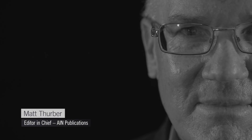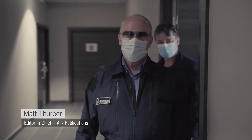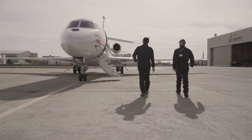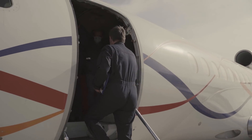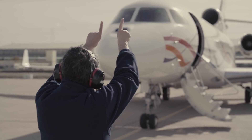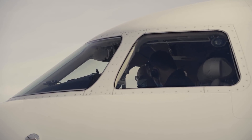I'm Matt Thurber, Editor-in-Chief of Aviation International News. I was lucky enough to get invited to Dassault Aviation's Istre, France flight test facility. The reason I came here was the opportunity for the last flight of a Falcon 7X equipped with a unique new piece of equipment.